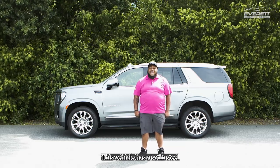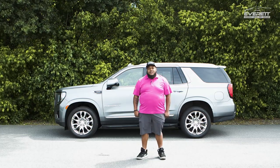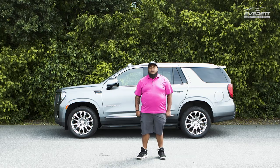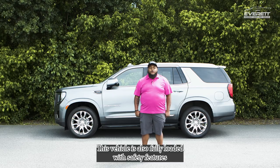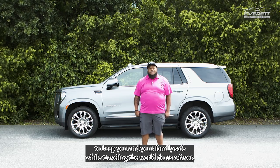This vehicle has a satin steel metallic exterior followed with the jet black interior. It only has 27,000 miles, so it is ready to rock and roll. This vehicle is also fully loaded with safety features to keep you and your family safe while traveling.